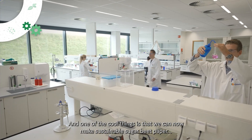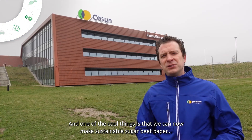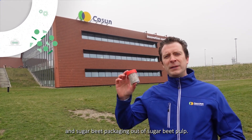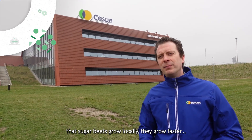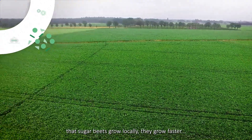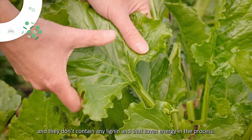One of the cool things is that we can now make sustainable sugar beet paper and sugar beet packaging out of sugar beet pulp. The good thing about using sugar beets instead of trees is that sugar beets grow locally, they grow faster, and they don't contain any wood fiber, and that saves energy in the process.